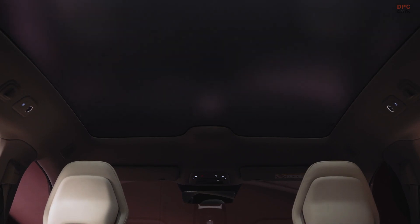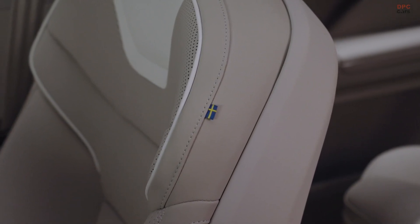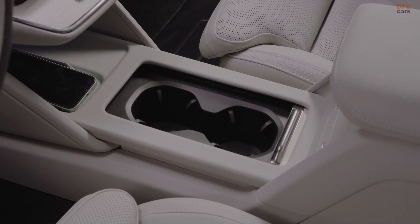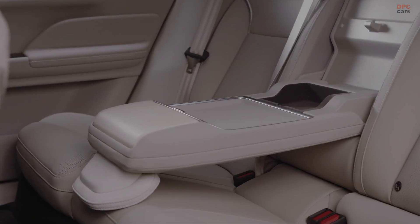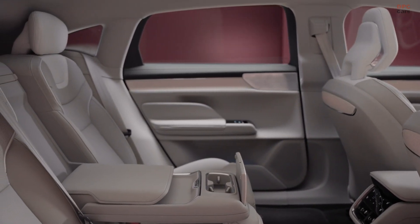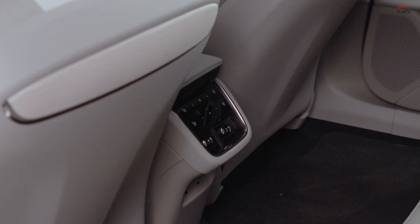Inside, Volvo takes a modern and minimalist approach. A large 14.5-inch touchscreen dominates the center of the cabin, controlling everything from the climate system to the 25-speaker Bowers and Wilkins sound system. The driver's information display is compact, measuring 9 inches and mounted directly on the steering column. A heads-up display further enhances visibility by projecting key information onto the windshield. Physical buttons are kept to a minimum, with only a few placed on the steering wheel and doors.